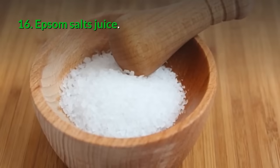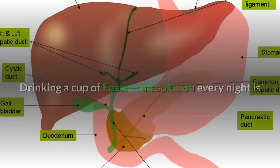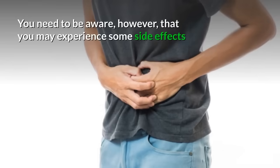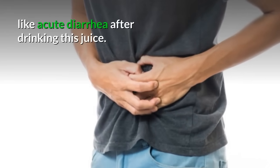16. Epsom salts: Drinking a cup of Epsom salt solution every night is another natural way of dissolving gallbladder stones. You need to be aware, however, that you may experience some side effects like acute diarrhea after drinking this.